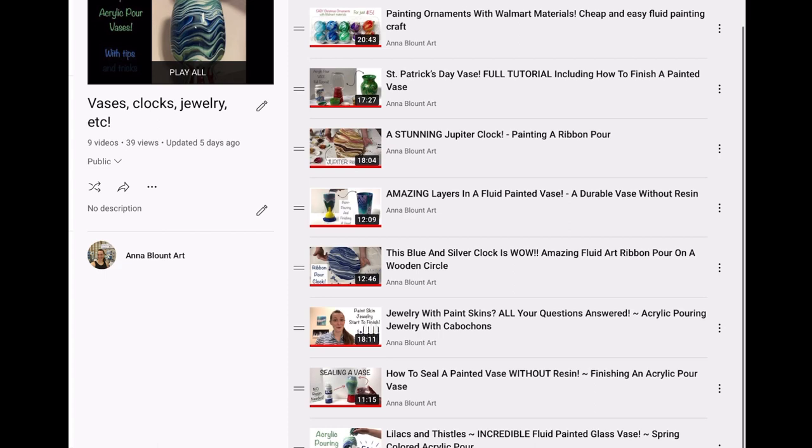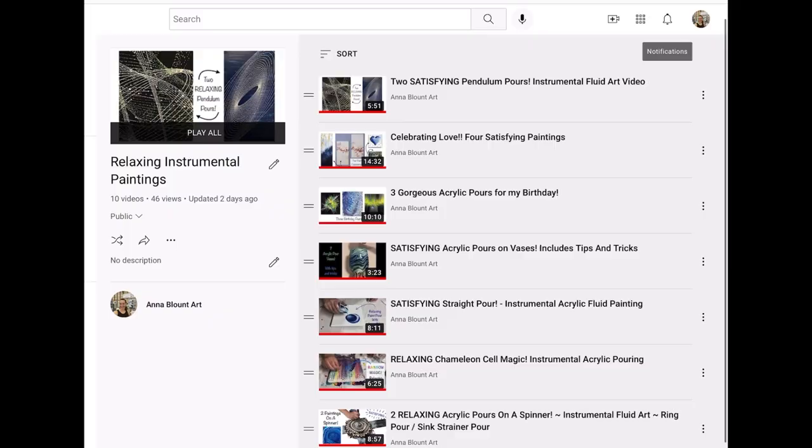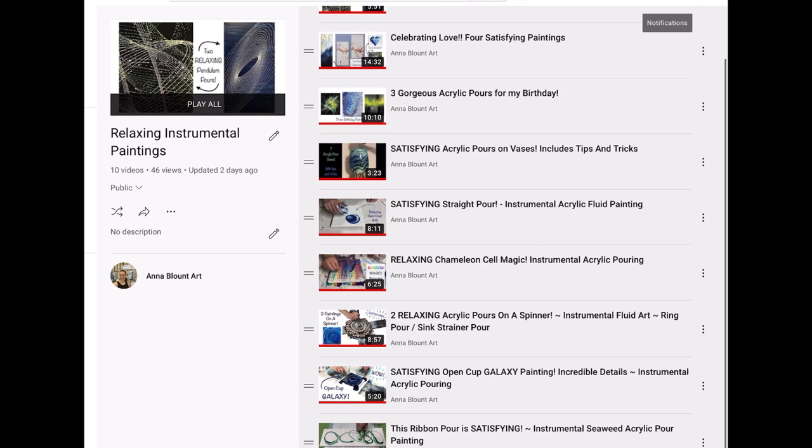If you're a beginning or semi-beginner fluid artist, check out that tips playlist — you might learn something new. I also have a playlist on painting things other than canvases, like glass, wooden clocks, or making jewelry out of paint skins. Finally, I have a whole playlist of relaxing instrumental painting videos for those who use acrylic pouring more to relax than to learn techniques — I post a new video there every Thursday morning.